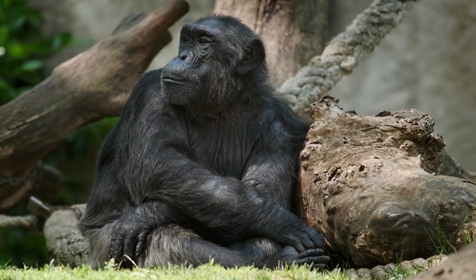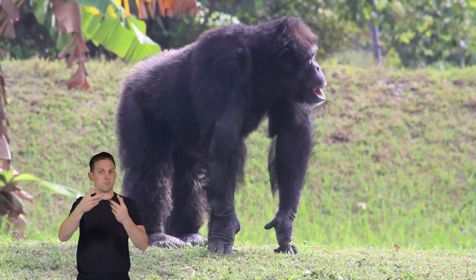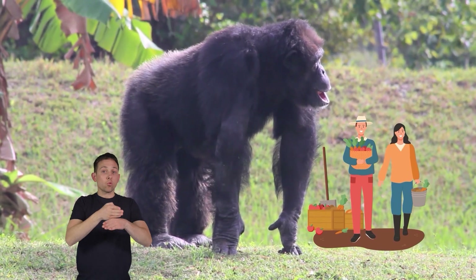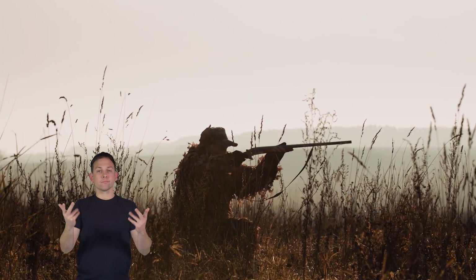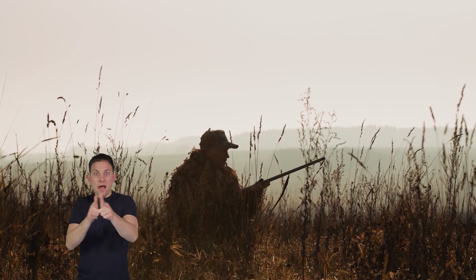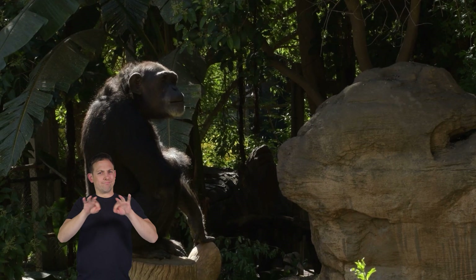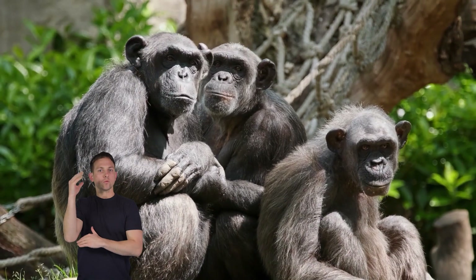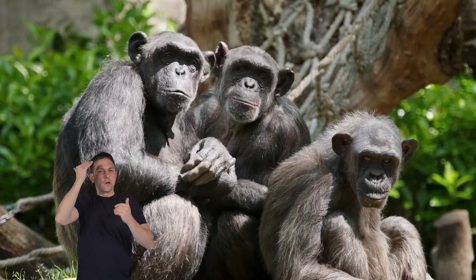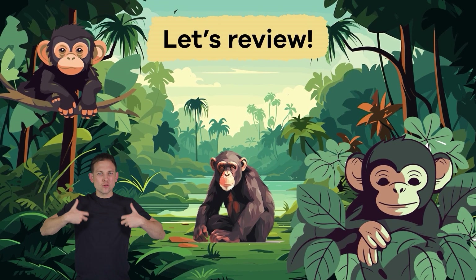Sadly, chimps are currently endangered. One of the biggest reasons is habitat loss — the forests where they live are being cut down for logging and farming, which takes away their homes. Additionally, some chimpanzees face threats from poaching, when people hunt them for their body parts or capture them to sell as pets. Conservation efforts are essential to protecting these amazing animals, and by learning about them we can help raise awareness and work together to ensure their survival.